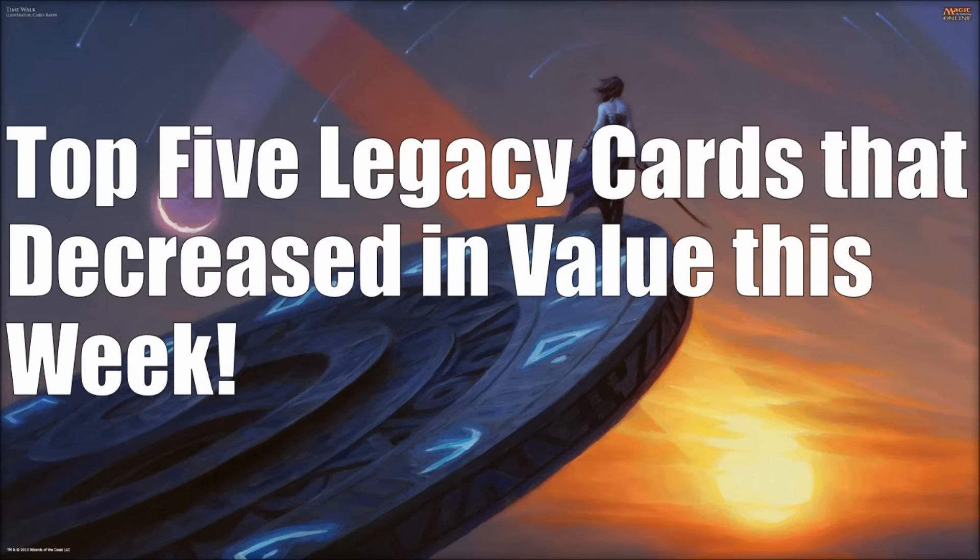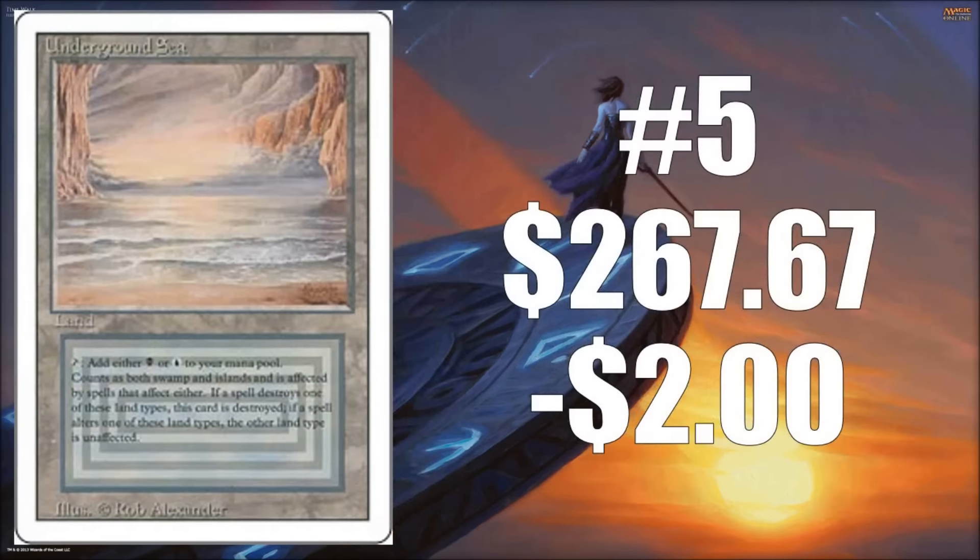First, we have the top five Legacy cards that decreased in value this week. Coming in at number five is the Revised version of Underground Sea. This lost $2 to $267.67. You're just going to see this natural fluctuation, and there aren't going to be huge drastic swings in most circumstances, although there is an exception coming up when looking at Legacy cards.